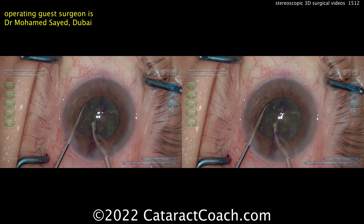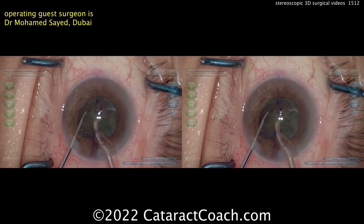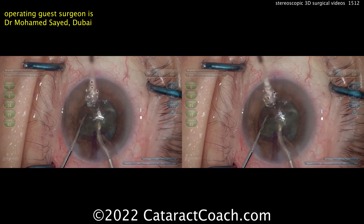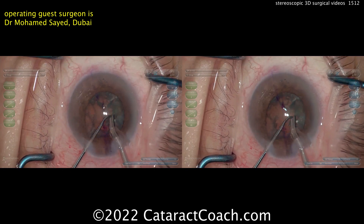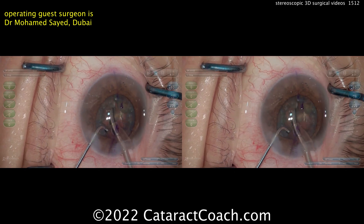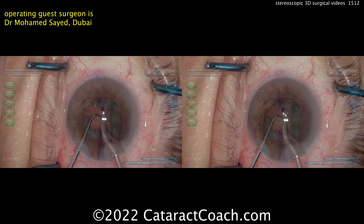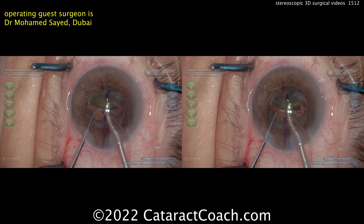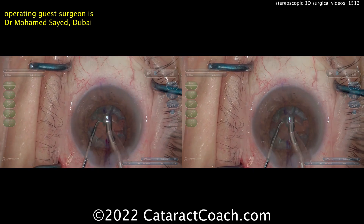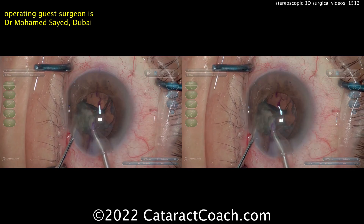We started using 3D viewing systems for ocular surgery more than 10 years ago. The original systems included TrueVision 3D, and all kinds of companies made these products, which got better and better over time. Now major companies like Alcon, Zeiss, and Leica have come out with 3D viewing systems based on 4K cameras and large-screen televisions using polarized glasses.